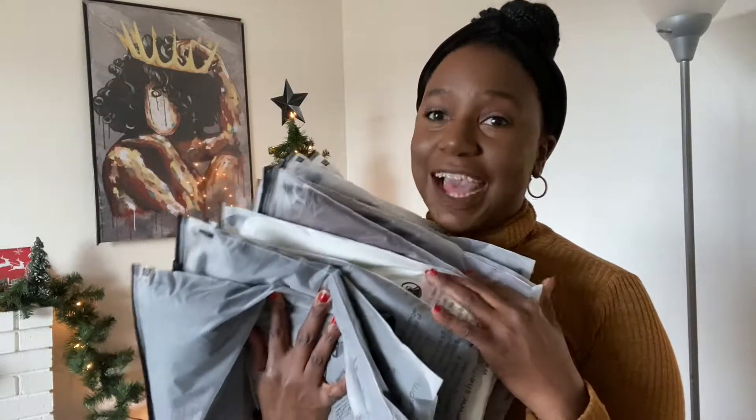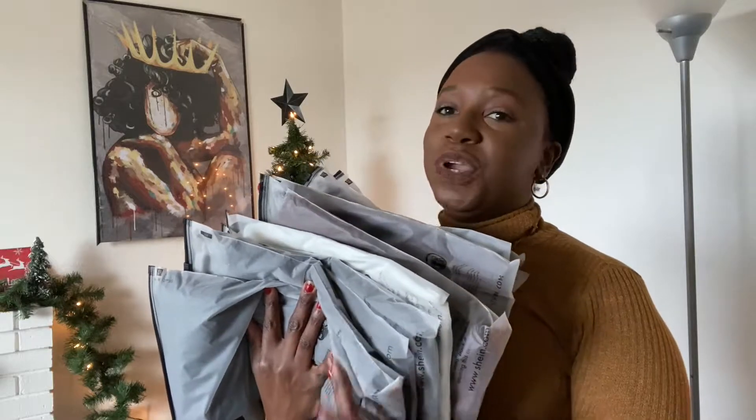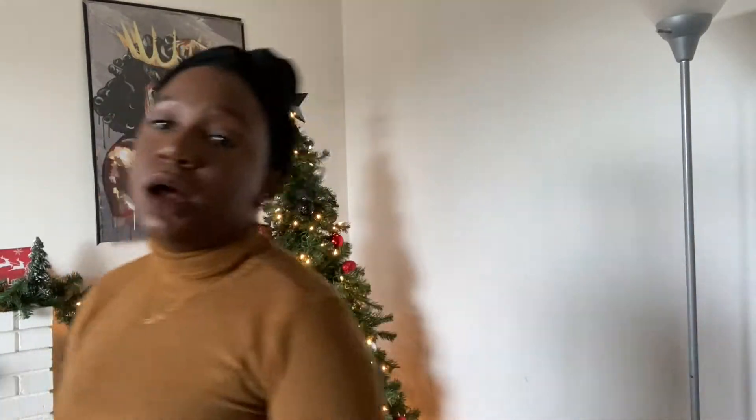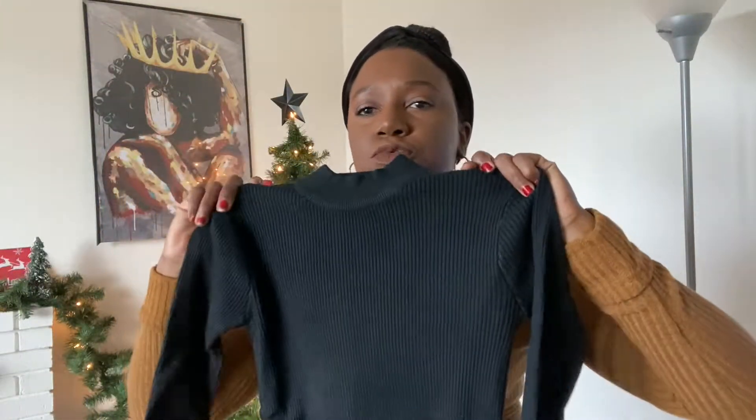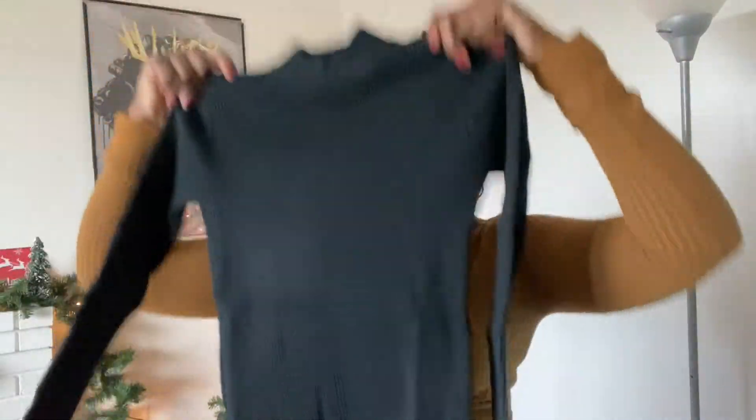Literally all of them come in individually packaged bags — which is great if you're sending them as gifts, but if you're buying them for yourself, not so great. Also, if you didn't know, my aesthetic is black, so there's going to be a lot of black in this haul. This first top is a mock neck black sweater with long sleeves — it's a full sweater, comes down long, with long sleeves. I believe all of these clothes are in a medium.